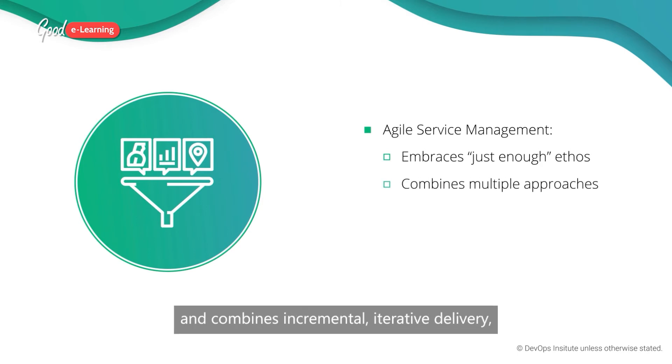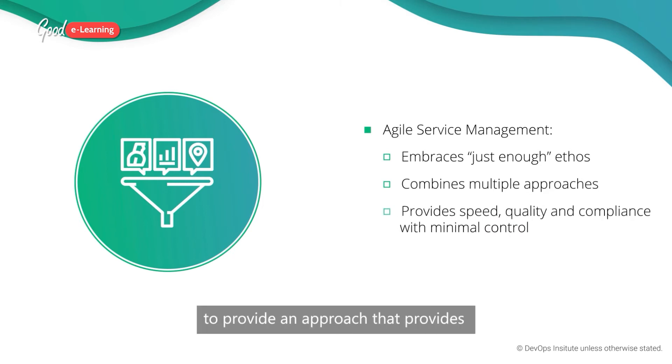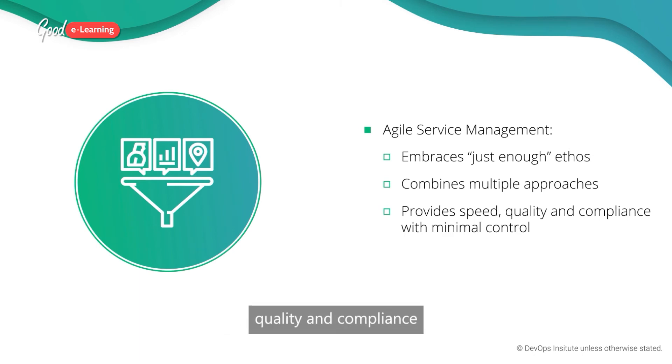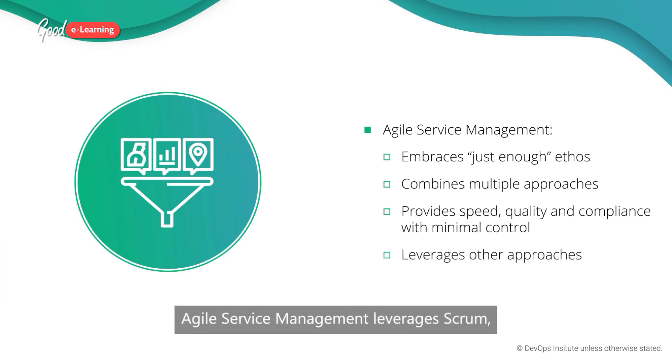Agile service management embraces the just enough ethos of the agile manifesto and combines incremental, iterative delivery, ITSM practices, value stream management and continuous delivery to provide an approach that delivers the greatest amount of speed, quality and compliance with the lowest possible level of process control. In doing this, agile service management leverages SCRUM, ITIL, SRE, DevOps and other frameworks.